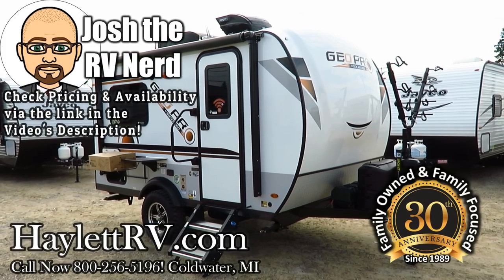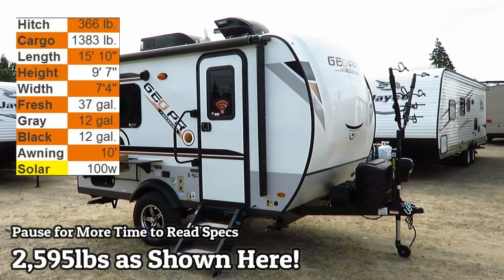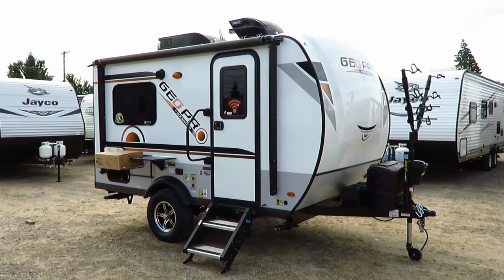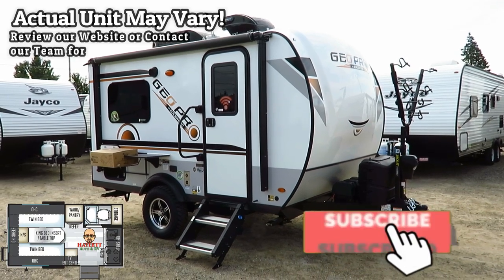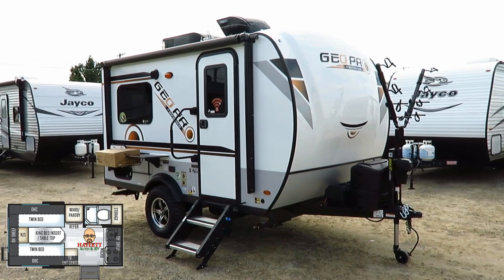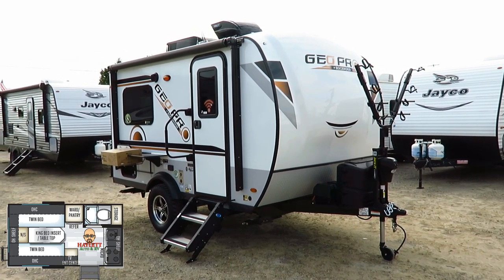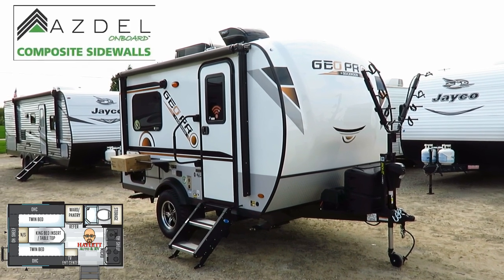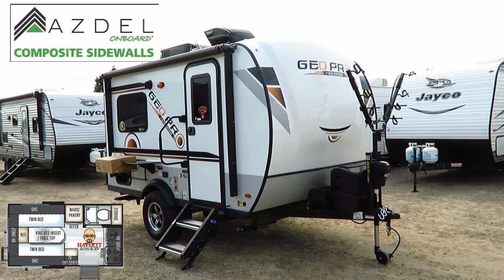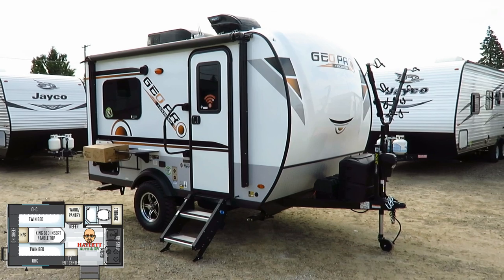Just under 2,600 pounds dry weight as you see it here — the 15TB GeoPro rolling in at Haylet RV of Coldwater, Michigan. This one is actually a custom-ordered customer's unit. It just happened to come in with a bunch of new updates, and I thought I'd go ahead and put some footage together. Generally speaking, this is a very close match for how we would build our Geos here at Haylet RV. We typically won't include the tongue-mount bike rack, since we can add that aftermarket here for the exact same price.